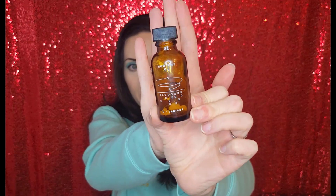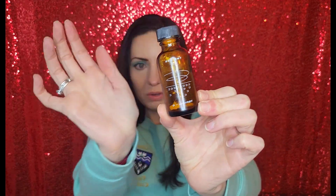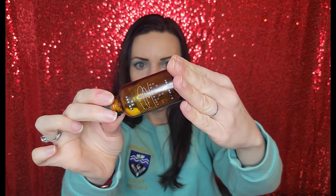Next we have the Nue Company, and this is their Topical C Powder — I think I got this in the Allure Beauty Box. I can actually see a little bit of powder left in there. So this is vitamin C powder. I mix it in with my moisturizer every day. You just literally mix it in and rub it into your face.